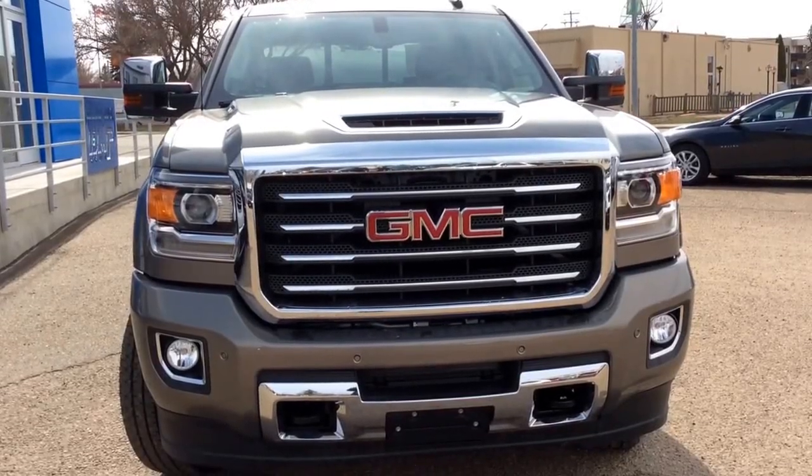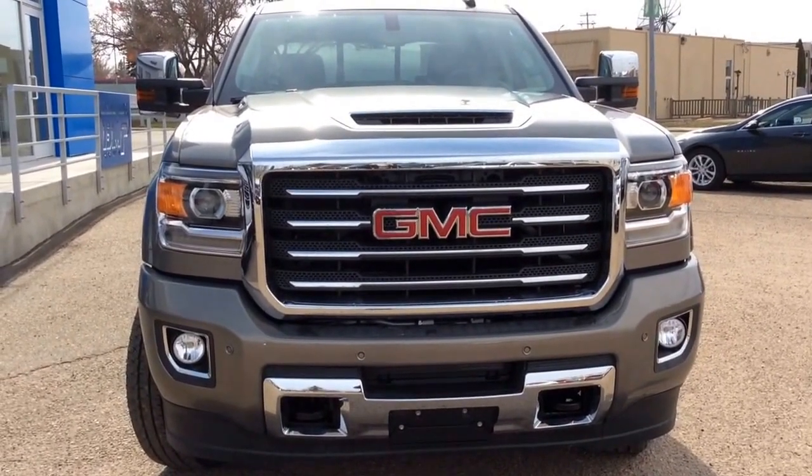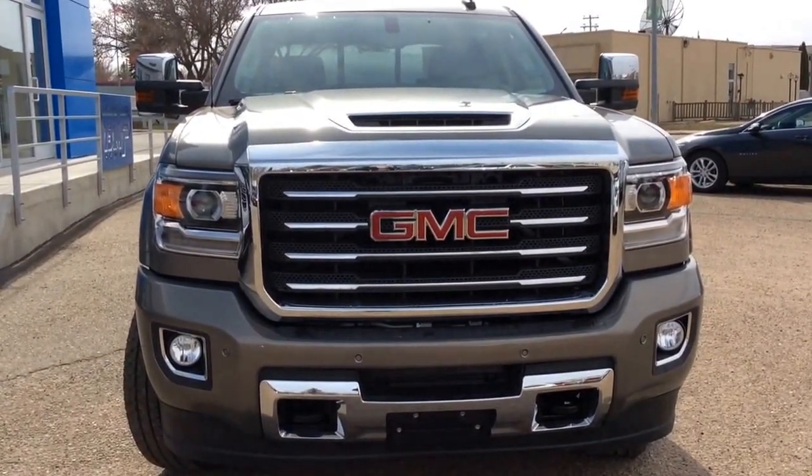Hey there everybody and welcome to Berks Motor Products. Today we're looking at our brand new stock number 18-01-62. It's a 2017 GMC Sierra SLT 3500.